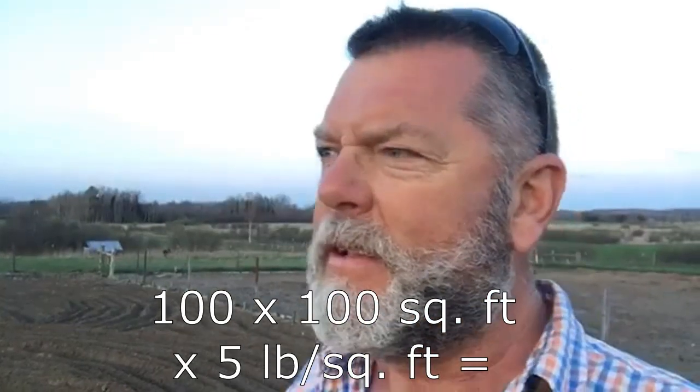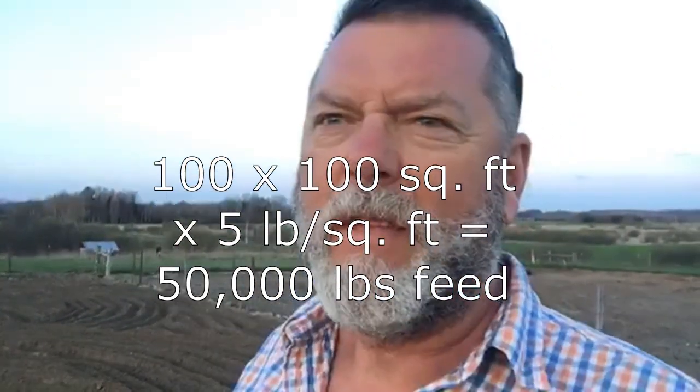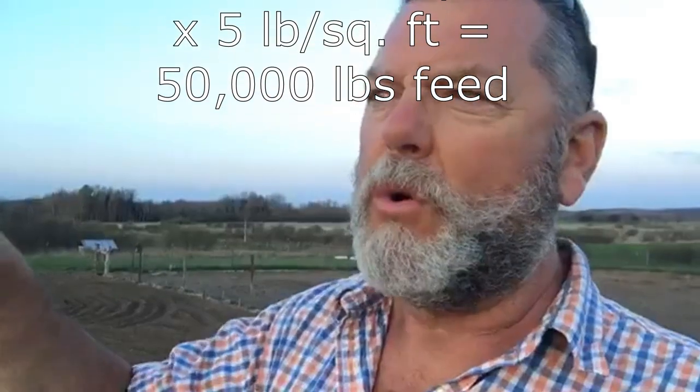Whatever I feed them winds up fertilizing this ground. Third, per square foot, if you grow something like turnips in here, your fodder yield is pretty high — we figure about five pounds per square foot. So on a 100 by 100 paddock, do the math: 100 by 100 times five. That's the amount of forage that will grow in each one of these paddocks.